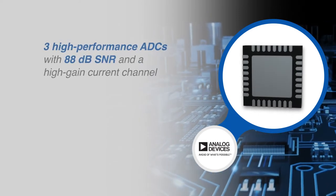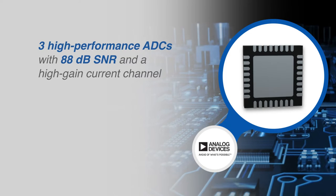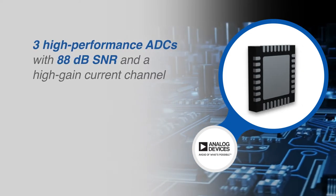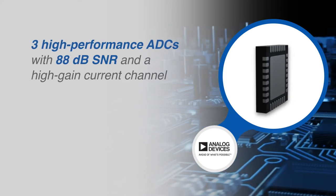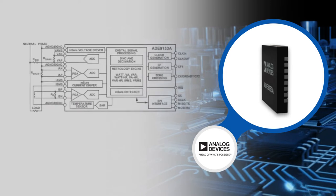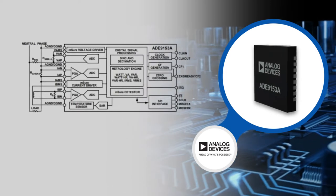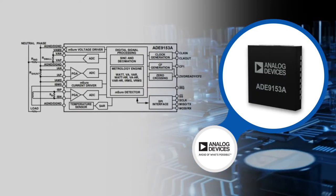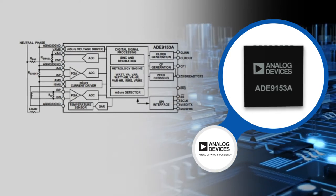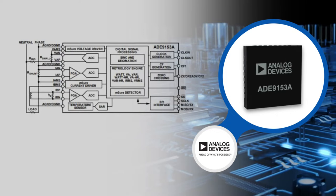The ADE9153A incorporates three high-performance analog to digital converters providing an 88 decibel signal-to-noise ratio and a high-gain current channel. Two current channel inputs with flexible gain stages and one voltage channel provide a complete power measurement, with each input channel supporting independent and flexible gain stages.